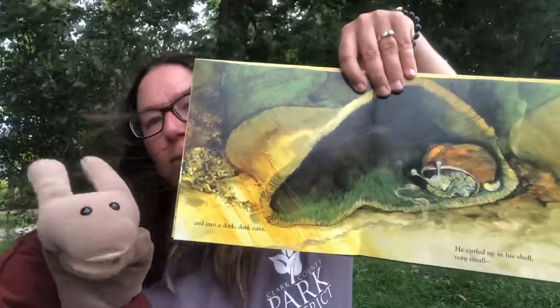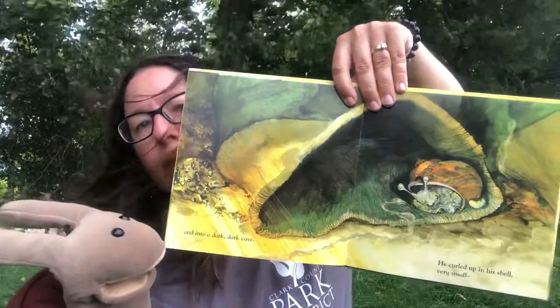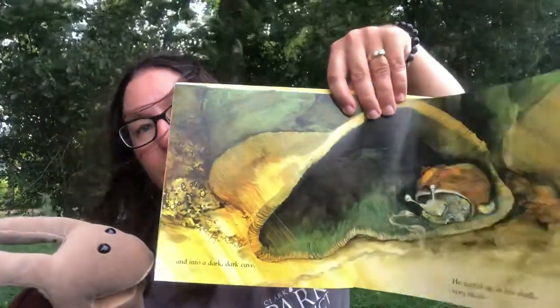And into a dark, dark cave. He goes into a dark, dark cave. What is that? Maybe a bag where they kept seeds — a feed bag.